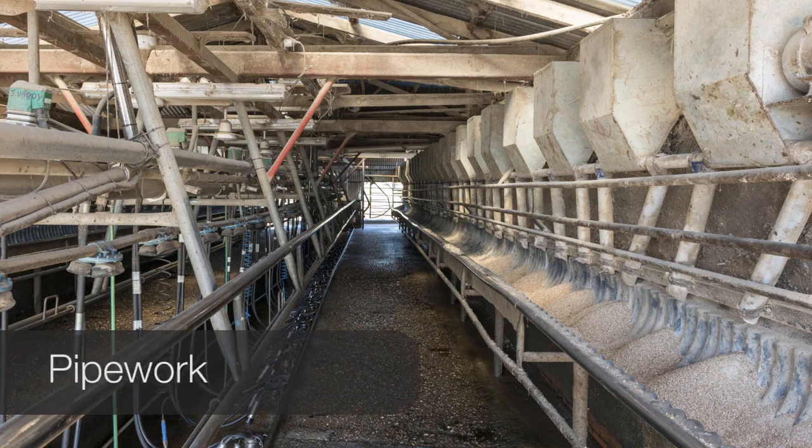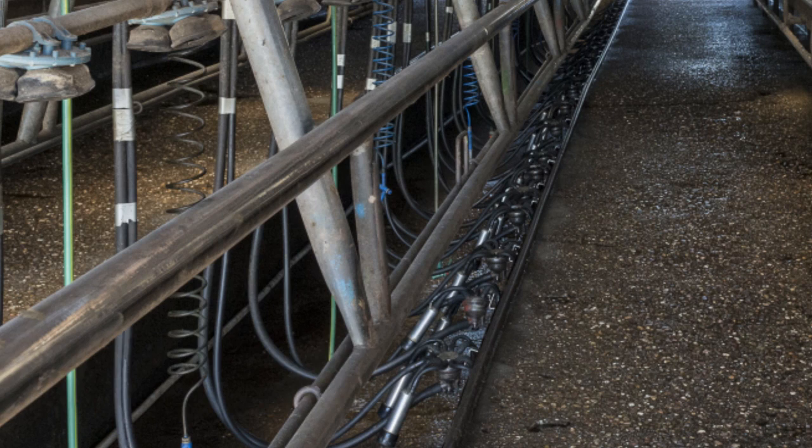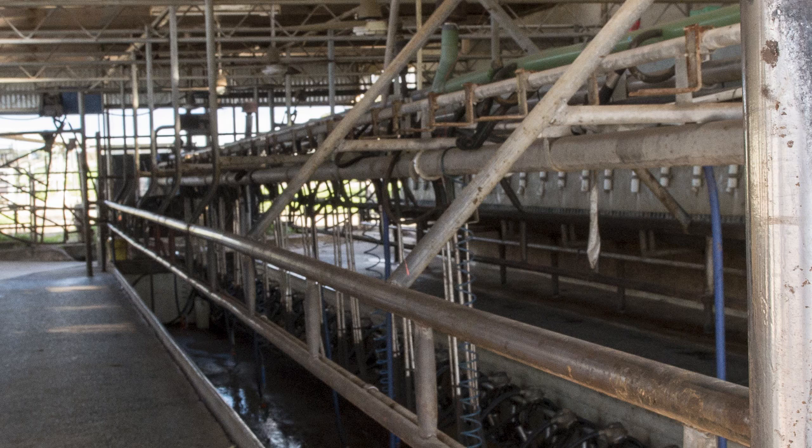The pipework in the milking parlour also needs consideration. This upright bar is shiny from here down to here — the only thing that would shine a bar this much is the hip of a cow. Once a cow has caught a hip on this bar, it is painful and she'll be reluctant to come into the bales. Simply by angling the pipes like this can solve the problem.